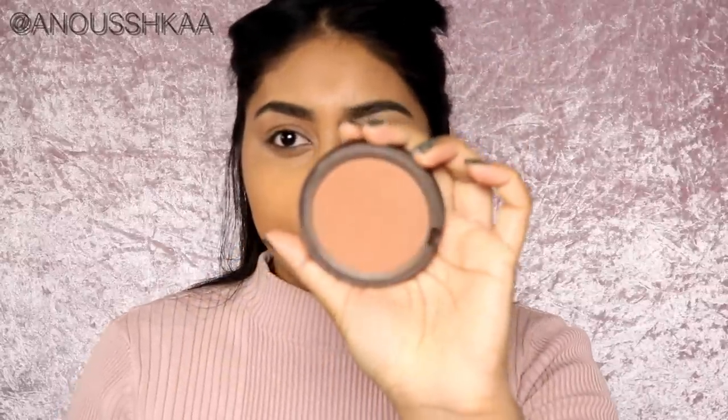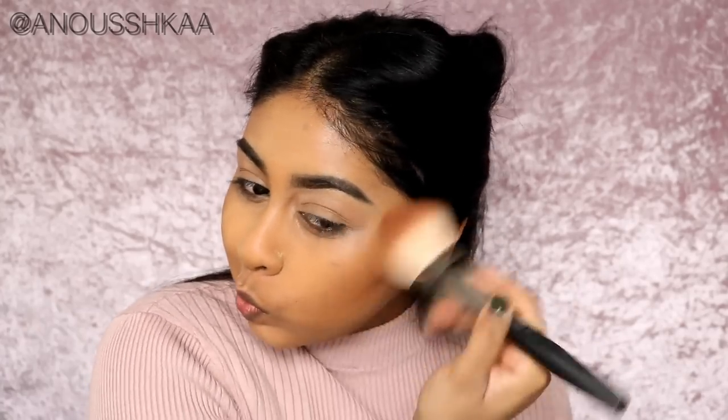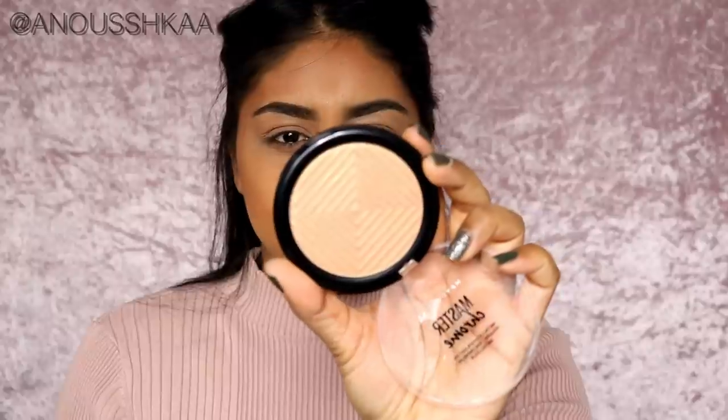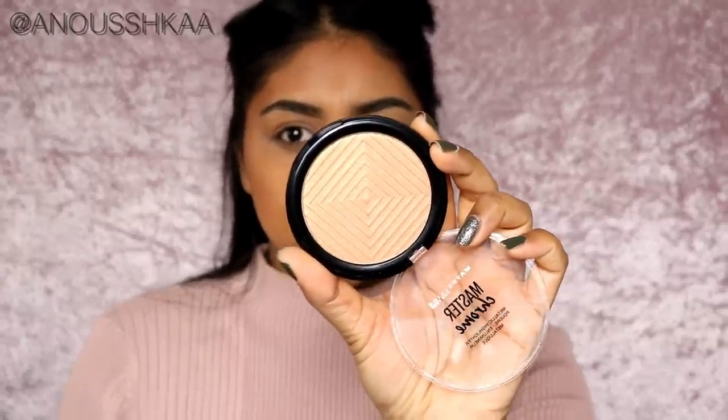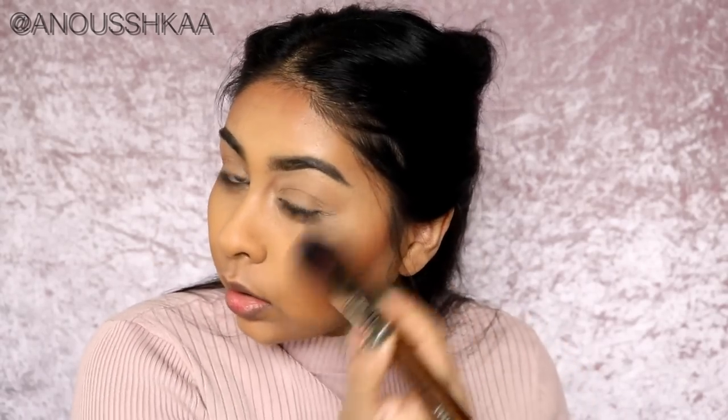I definitely have to hurry up. I'm going to use my Topshop bronzer in Salute — bronzer is always a must for me. I'm also going to pop on some of the Maybelline Master Chrome Metallic Highlighter in Molten Gold. This is my first time using this highlighter. I've heard only good things about it — I bought this ages ago and don't know why I'm only using it now.